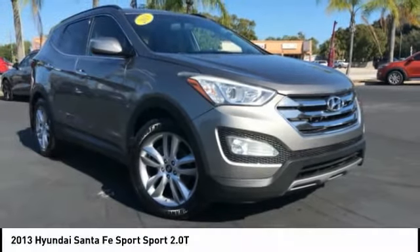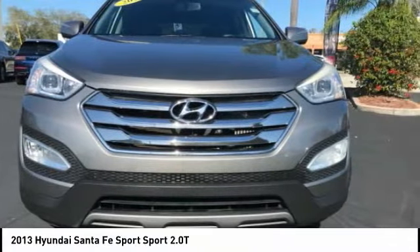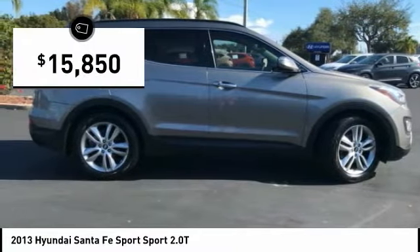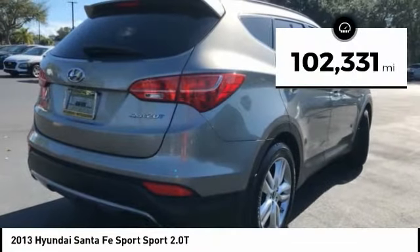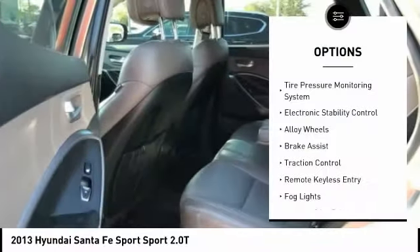Make the right choice today with the 2013 Santa Fe Sport — quality, performance, value. Need we say more? And it is priced below twenty thousand dollars. This vehicle has less than 105,000 miles.